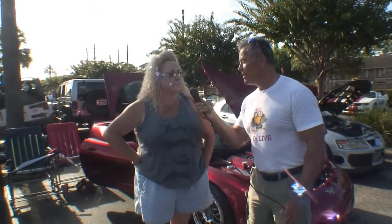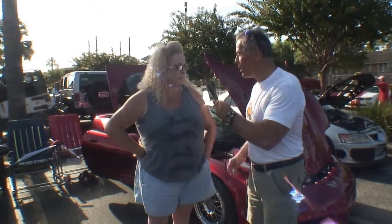This is Cars All the Time, Car Searchings, and I'm your host. We're talking to Karen Watts. Tell us about this Corvette that you have right here.